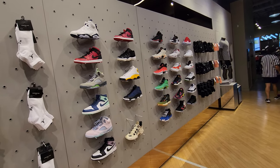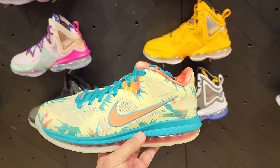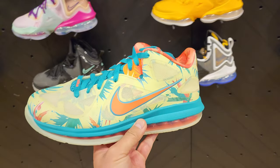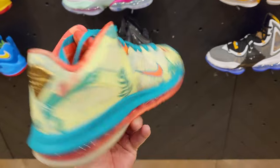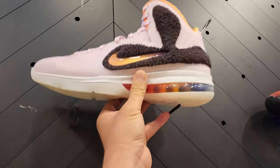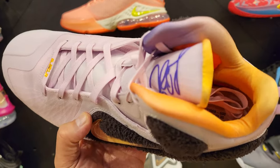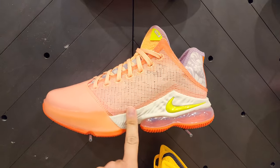They might be low on stuff, but let's look around and see what they got. Tony's checking out the Jordans, so we're gonna check out the LeBrons. LeBron Palmers — this is the first place I've seen these actually. Finally seeing them at a retail shop. $230 for these.